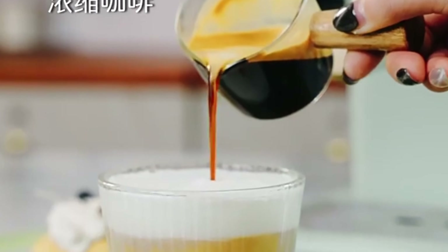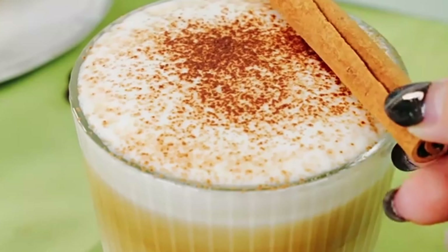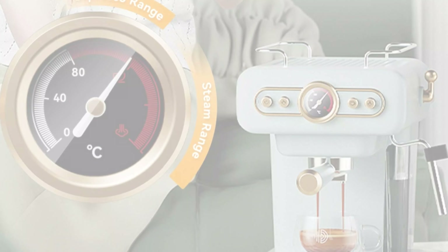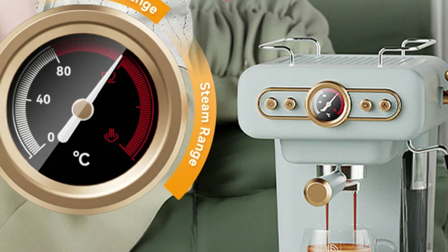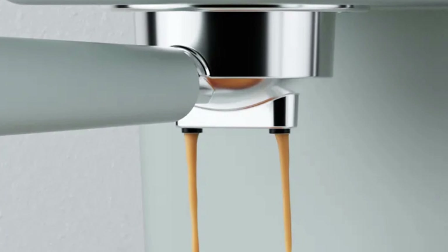The PE3322 is designed for those who prefer ground coffee, delivering rich, robust flavors in every cup. Its powerful 20-bar pump pressure ensures precision and consistency in extraction. The machine operates on a standard 220-240V voltage and 950W power, and its mixed housing material ensures durability.